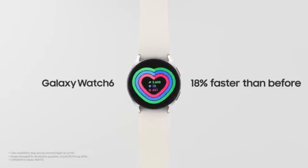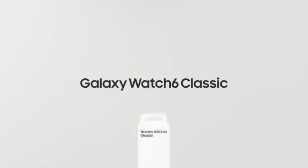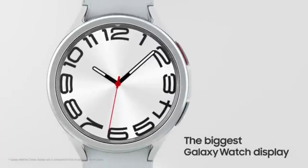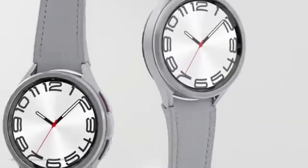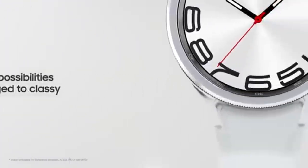In terms of design, the Galaxy Watch 6 Classic features a stunning Super AMOLED display with an always-on option, making it easy to check your health stats at a glance. Available in 40mm and 44mm sizes, it's sleek, stylish, and comfortable for everyday wear. For those who want both fashion and function, the Galaxy Watch 6 Classic is a top choice.